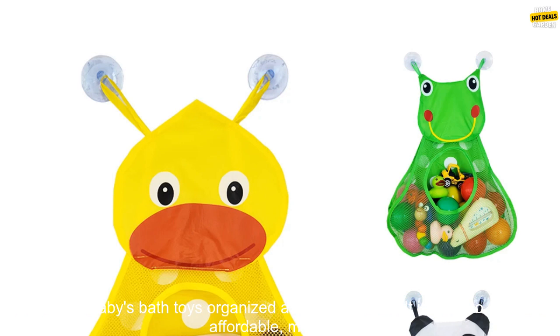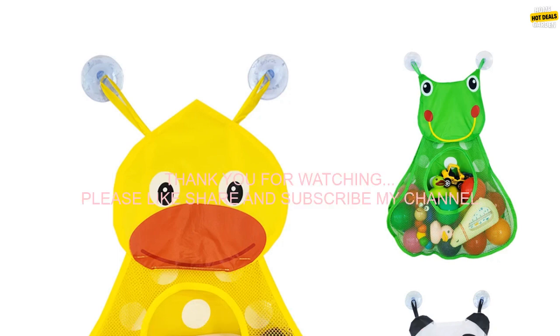Conclusion: The Baby Bath Mesh Net Bag Shower Holder Toys Organizer is a great way to keep your baby's bath toys organized and within reach. It is easy to use and affordable, making it a great option for parents of young children.